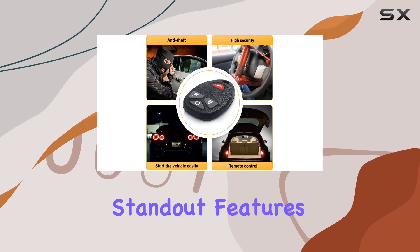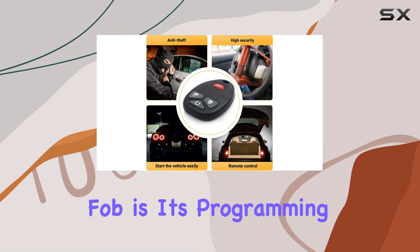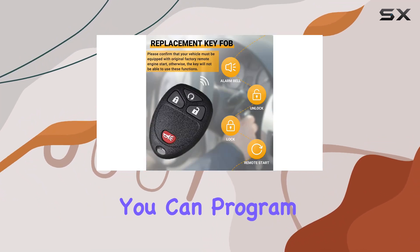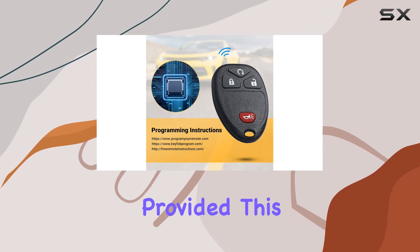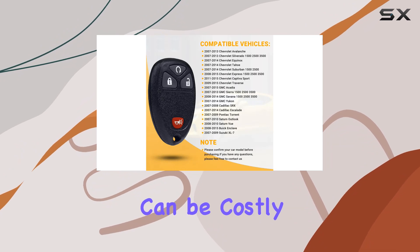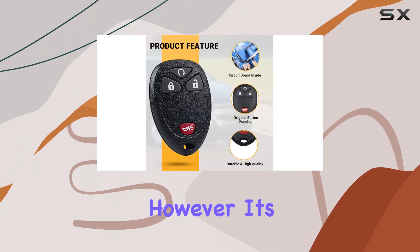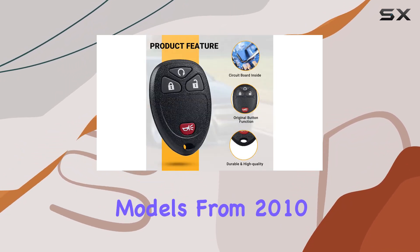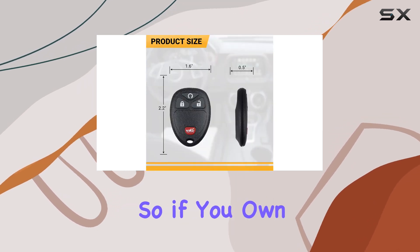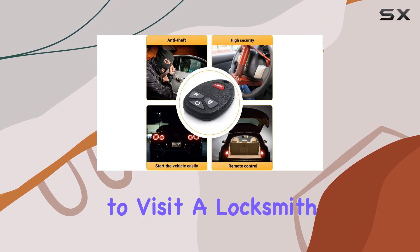One of the standout features of this key fob is its programming capabilities. For vehicles older than 2010, you can program the fob yourself by following the provided instructions, saving you a trip to the dealer, which can be costly and time consuming. However, models from 2010 onward will require professional programming, so if you own a newer model, be prepared to visit a locksmith or dealer.